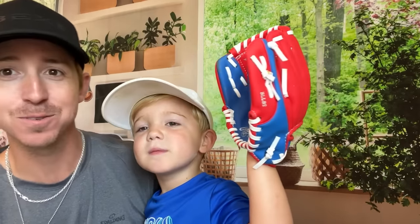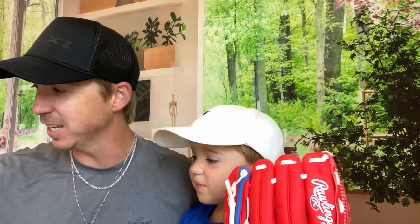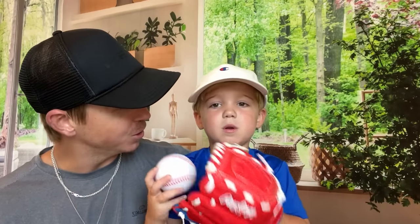I've got the man of the hour right here. It's so hard to get him on videos these days — he's just so busy. He wants to show y'all his new baseball glove. He's gonna be playing t-ball next year. Those red and blue colors might be Ole Miss — we're not real sure — but we are about 30 minutes from Oxford, so there you go.